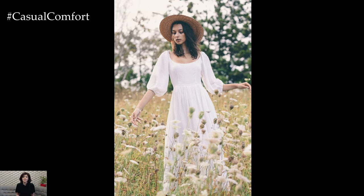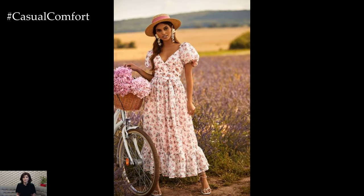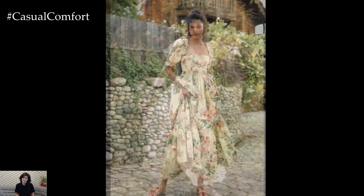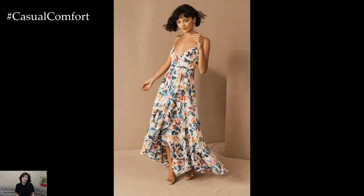Cottagecore dresses are incredibly versatile, making them a valuable addition to any summer wardrobe. Their timeless designs and neutral color palettes allow for easy pairing with a variety of accessories. Dress them up with a wide-brimmed hat, a wicker basket, and dainty jewelry for a picnic in the park, or keep it casual with a pair of sandals and a denim jacket for a day of exploring. The possibilities are endless, and the adaptability of cottagecore dresses ensures you'll get plenty of wear out of them throughout the season.